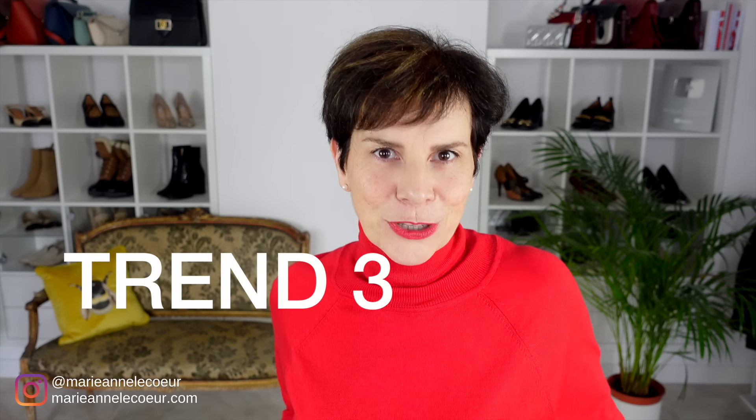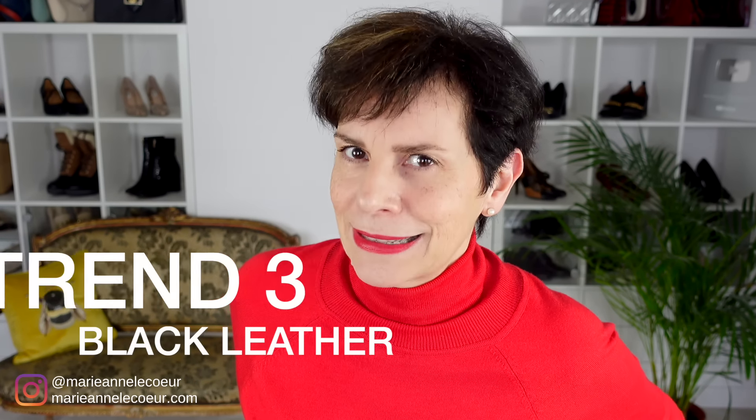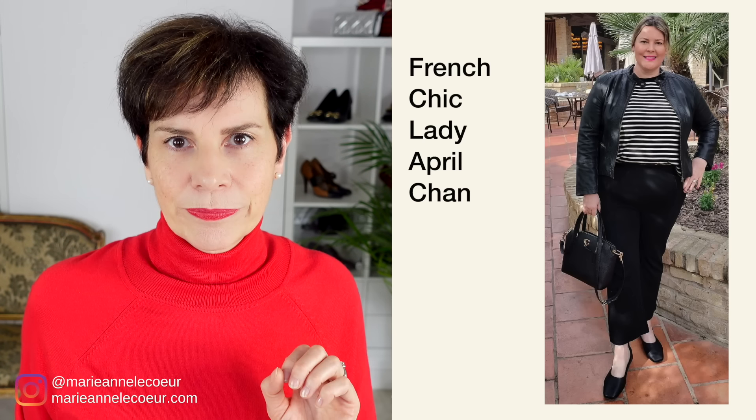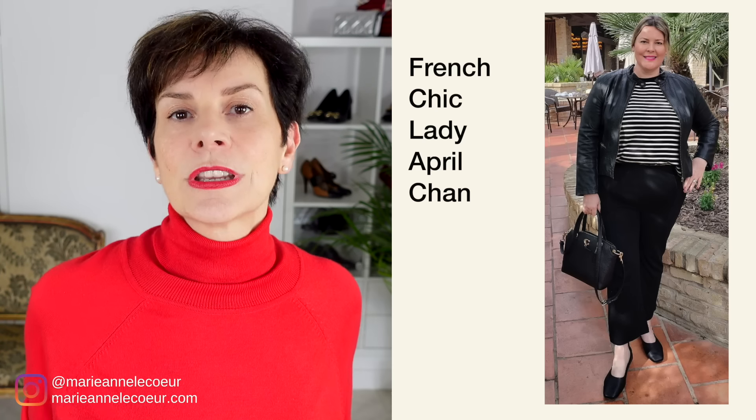The next spring fashion trend that French women will embrace — and you may be surprised — is black leather in spring. You will see a lot of pieces in black this year, from accessories and jackets to trousers and dresses. For a casual daytime look, French women will wear their black leather this spring with a simple white t-shirt.